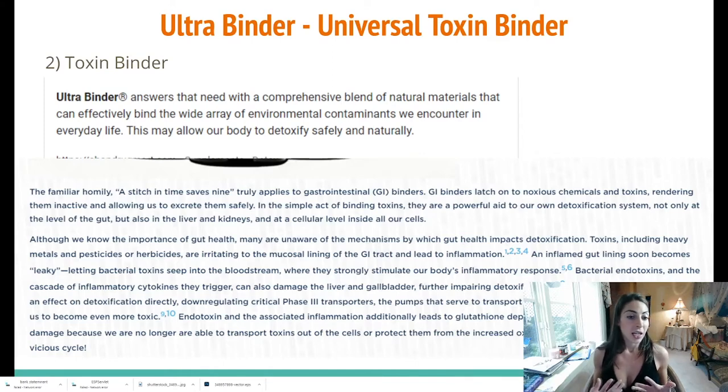GI binders latch onto notorious chemicals and toxins, rendering them inactive and allowing us to excrete them safely. It is a simple act of binding toxins. They are a powerful aid in our detoxification system, not only at the level of the gut, but also the liver, kidneys, and at the cellular level. I will put a specific link to the one I've been using — it is natural and it is working. I'm feeling myself get better every day. There are so many benefits to these toxin binders, but they work best in combination with a biofilm killer.